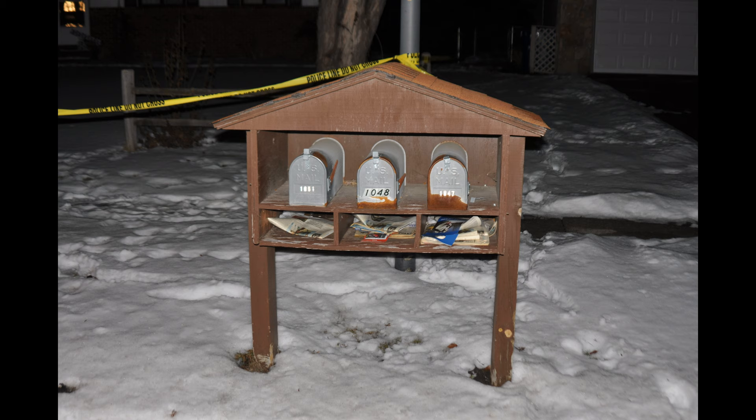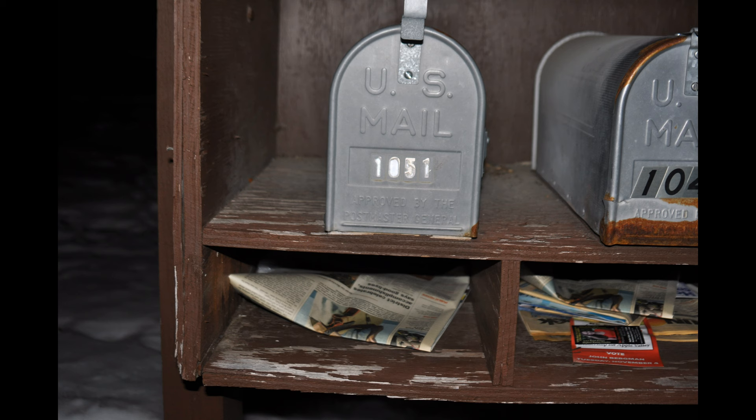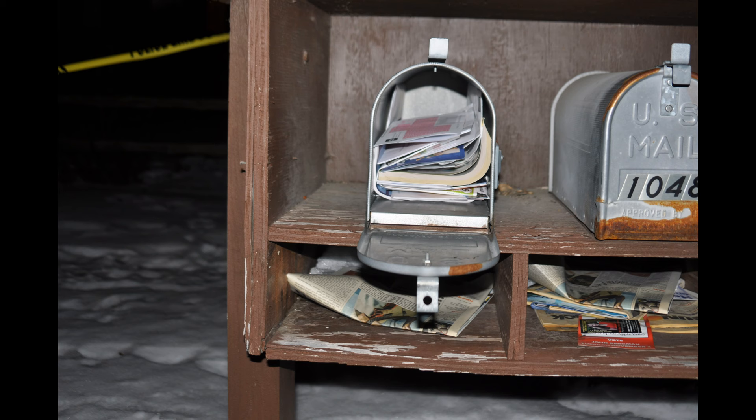You'll notice there's only one paper in there — a few papers in 1048, but only one Sun This Week newspaper. This is a weekly newspaper that was free. There should be two more: one in the house, which we'll see later, one here that we can see, and two that are missing. Where are the other two? I'm very curious about what happened with those other two.